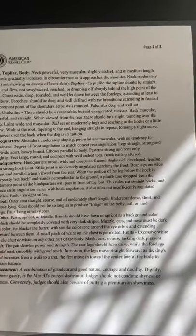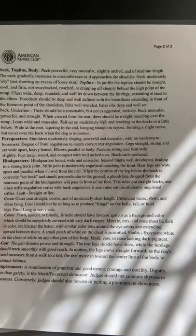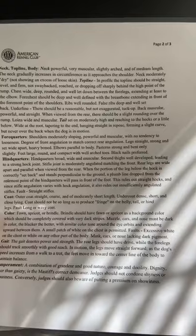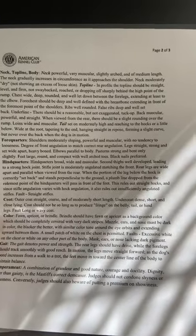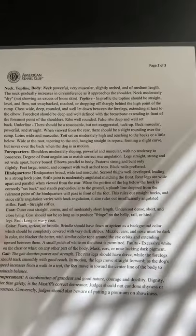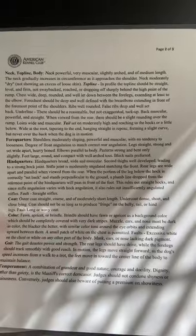Forequarters: shoulders moderately sloping, powerful, and muscular with no tendency to looseness. Degree of front angulation to match correct rear angulation. Legs straight, strong, and set wide apart. Heavy boned. Elbows parallel to body. Pasterns strong and bent only slightly. Feet large, round, and compact with well-arched toes. Black nails preferred.